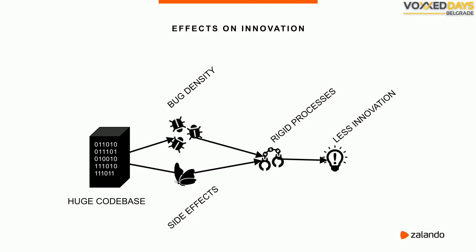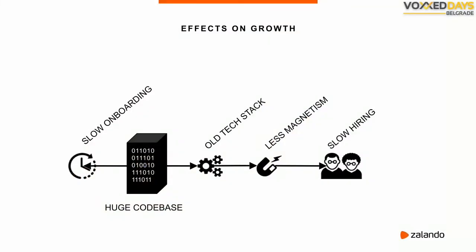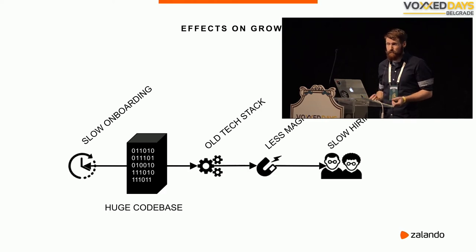We still have to put in new features and fix bugs without breaking something. That can usually only be achieved with rigid processes: strict code review, long acceptance tests, detailed specifications for every change. When you have those rigid processes, it's really hard to innovate. And then of course there's growth — a huge codebase is slow to onboard onto, often built on a well-established tech stack, making it harder to attract motivated developers who want to work with the newest and coolest technology.